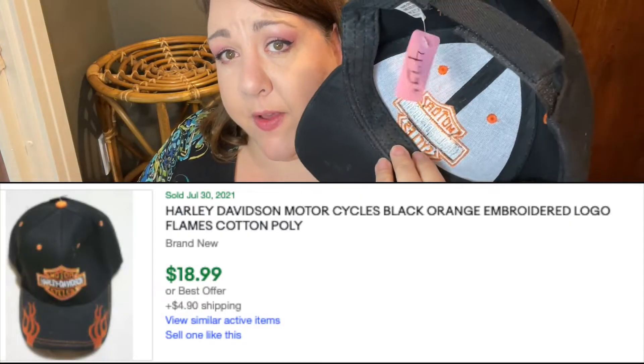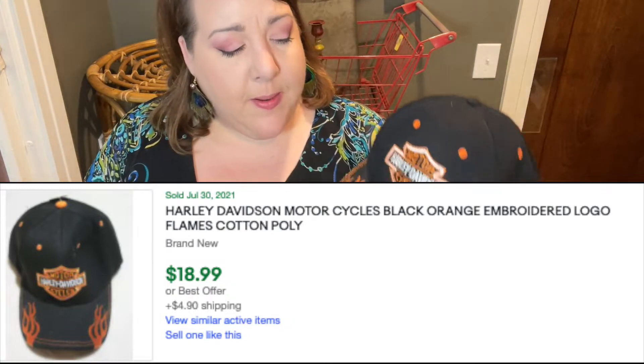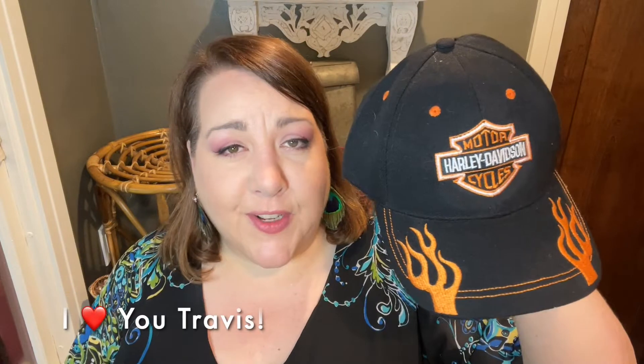Everything Harley seems to sell — that's what I'm hearing anyway. This hat again doesn't look like it's ever been worn; the brim is nice and fresh. I paid half of $4.99, so $2.50 for this one, and I have somebody very close to me who just got a Harley, so this hat is going to him.